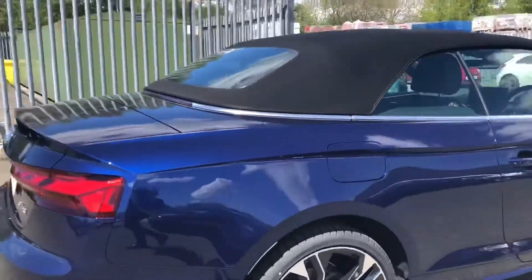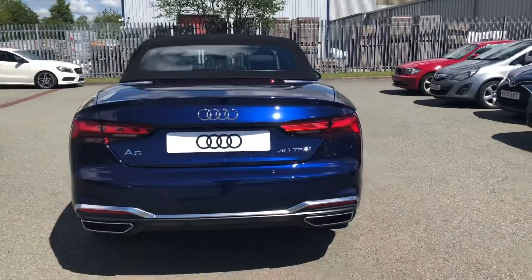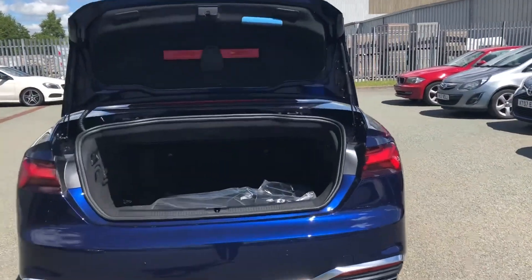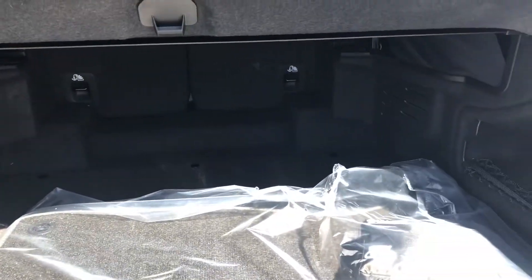As we approach the rear of the car, you can see this colour really stands out glistening in the sun. To access the boot, you can just double-click the key twice and this will automatically open. As you can see, even though this is a nimble car, it opens up to be a really surprisingly spacious boot.